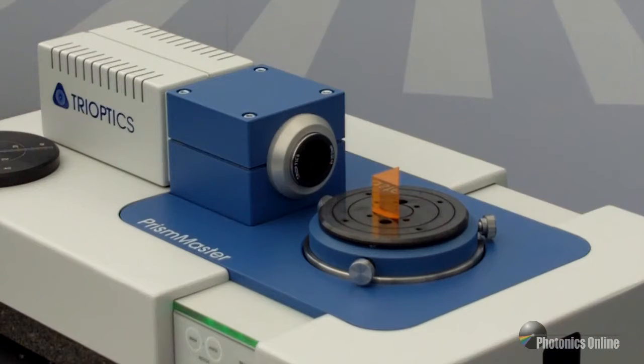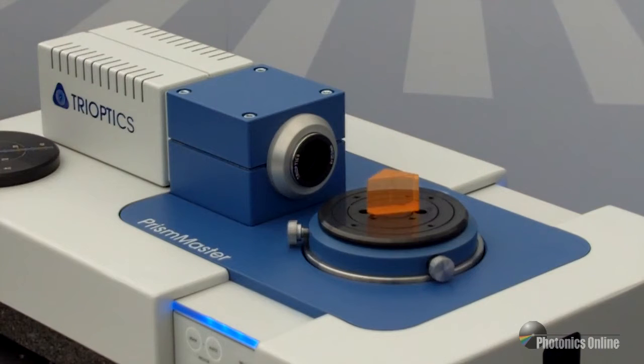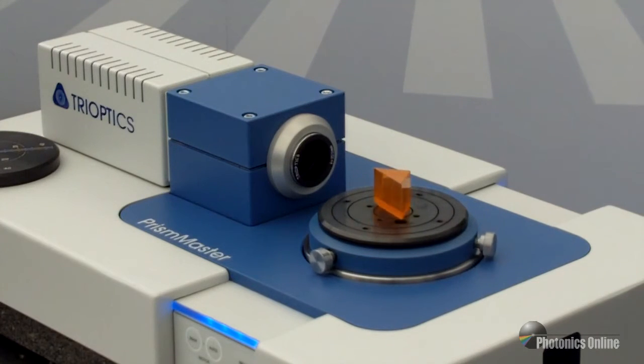One of the newer products I wanted to talk about today is from Trioptics — it's the Prism Master 150. It's used for measuring surface tilt errors, parallelism, pyramid error, and index of refraction of prisms, polygons, plano optics, and angular gauge blocks.